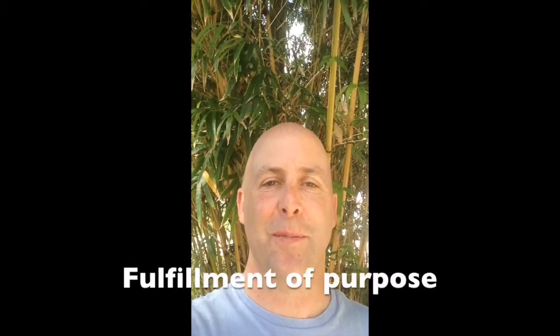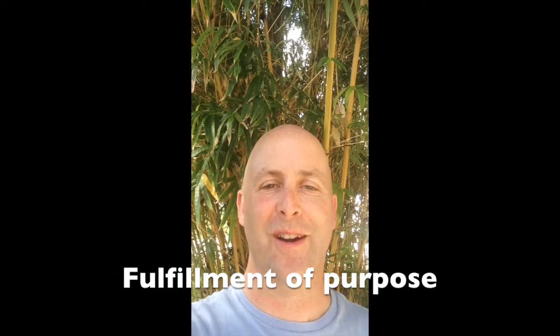Hello, this is Patrick Durkin with part three in our video series — six videos exploring how to increase our energy, physical vitality, creativity, and fulfillment of our purpose with structured water. In this video we're going to look at hydration.